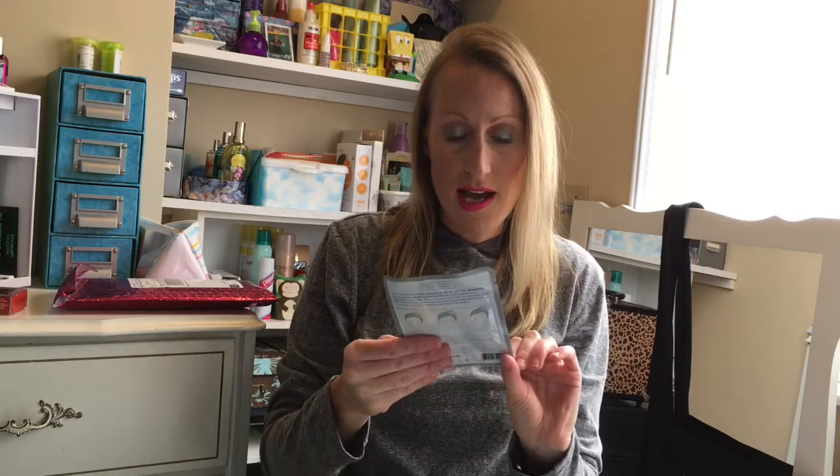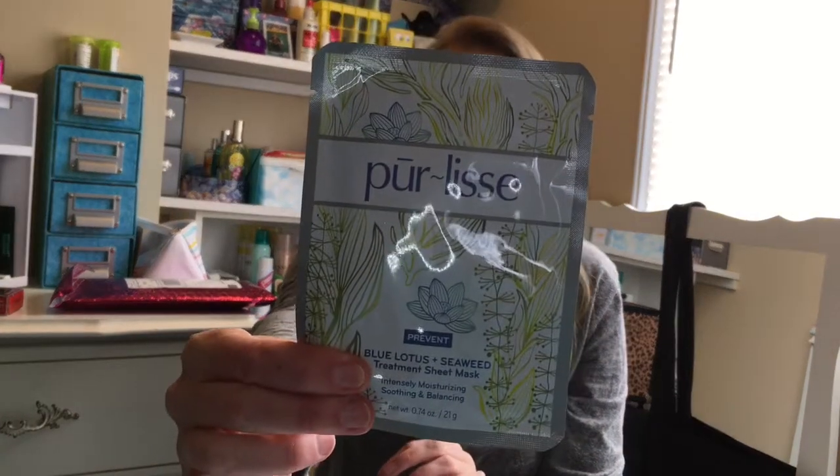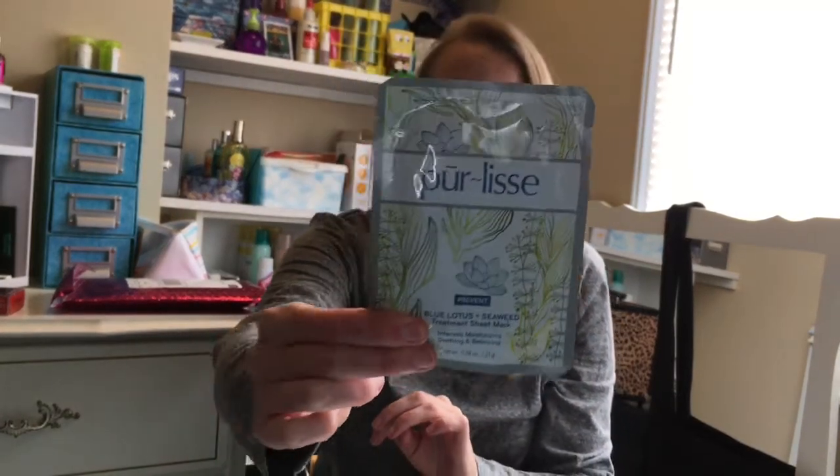Next we have a Pure Lease Blue Lotus and Seaweed Treatment Sheet Mask. I do like the Pure Lease brand and I like sheet masks, so I can't wait to try this. Beauty through Asian wisdom — I've definitely been loving all the Asian beauty products and creams lately.